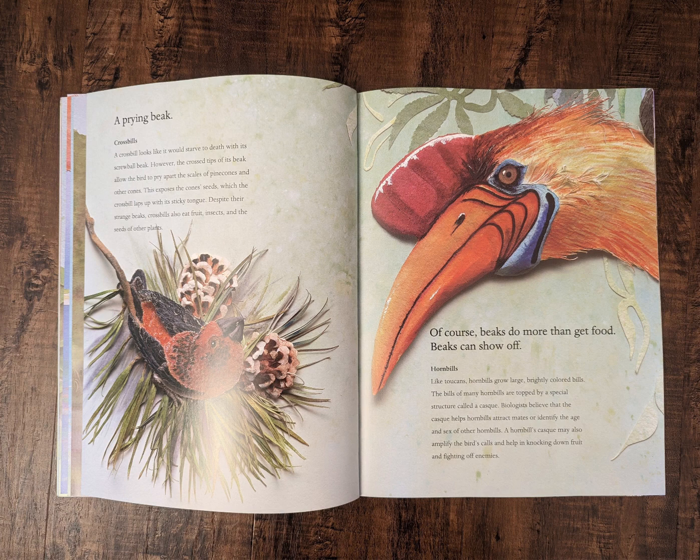Of course, beaks do more than get food. Beaks can show off. Hornbills. Like toucans, hornbills grow large, brightly colored bills. The bills of many hornbills are topped by a special structure called a cask. Biologists believe that the cask helps hornbills attract mates or identify the age and sex of other hornbills. A hornbill's cask may also amplify the bird's call and help in knocking down fruit and fighting off enemies.